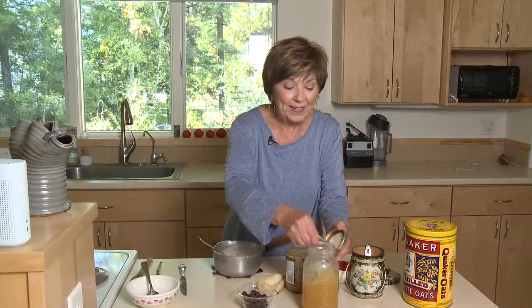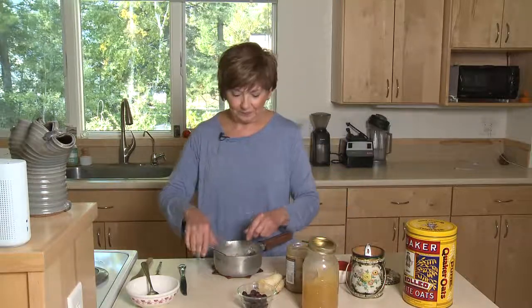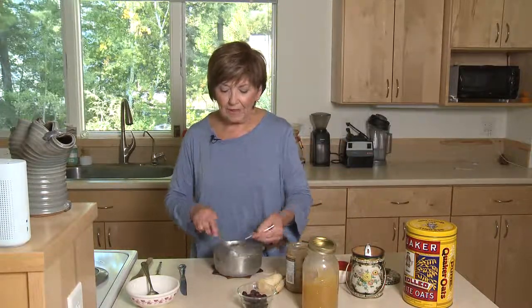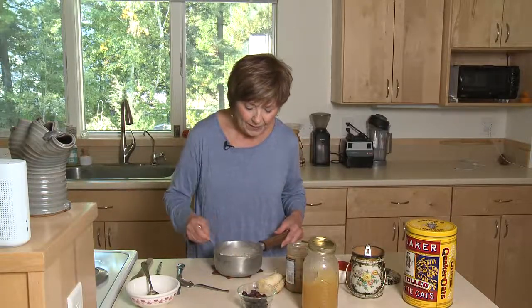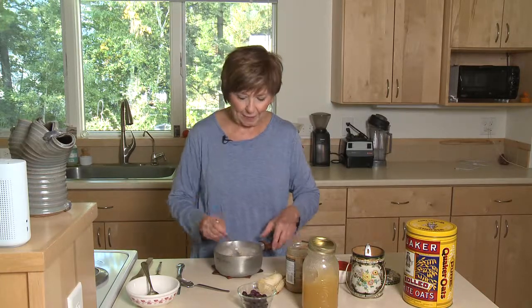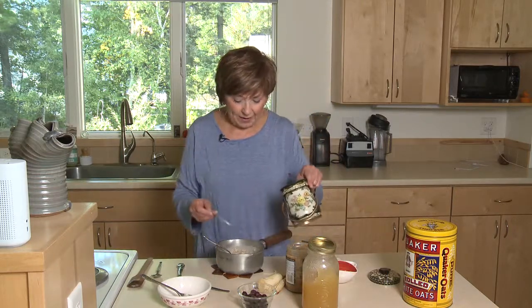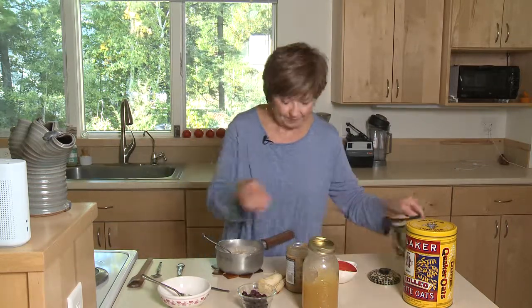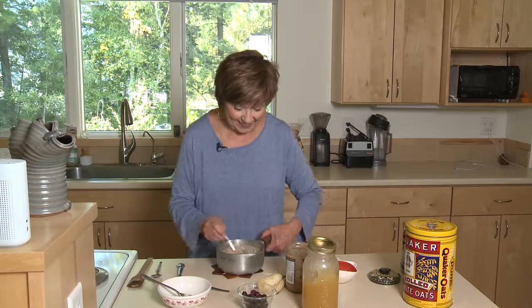Then I like to add a little bit of honey — just a little bit. September is National Honey Month, so I really like to celebrate honey this month. Stir that up, and once the honey is melted into the oatmeal and the almond butter is blended in, I like to add a little added flavor: about a quarter teaspoon of ground cinnamon for one serving. Not only does it make it smell good, but it really tastes good too.